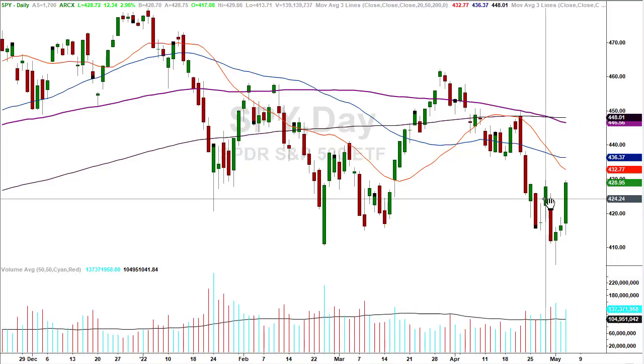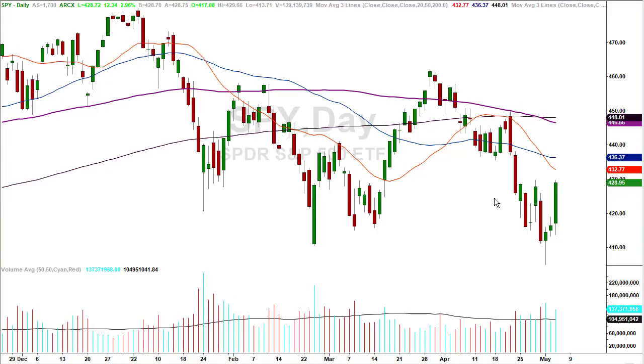So let's make an assessment of where we are, where we're likely to go, what the story is, what am I looking at on the charts. The daily chart is still in a downtrend. Nothing's changed from a trend standpoint.